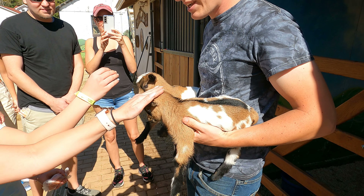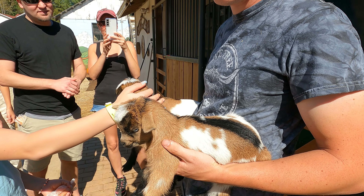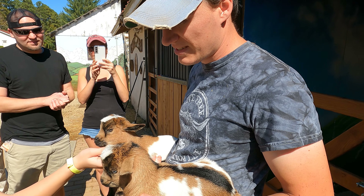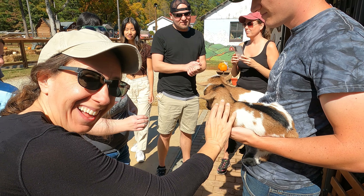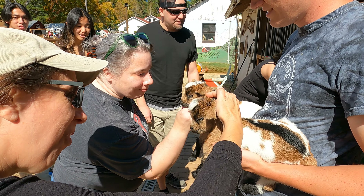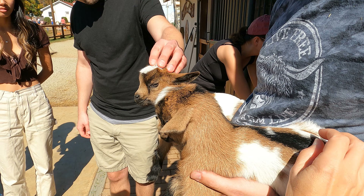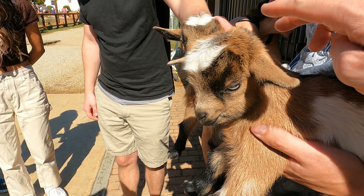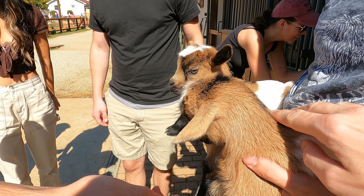I'm going to keep a hold of these little guys because they have a tendency to try and jump out of arms. These are two little ladies — they don't quite have names yet. If you look at the top of their heads, you'll see little swirls of hair. That's where their horns are growing in.